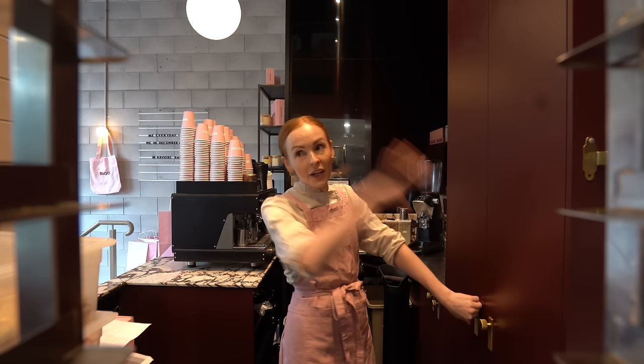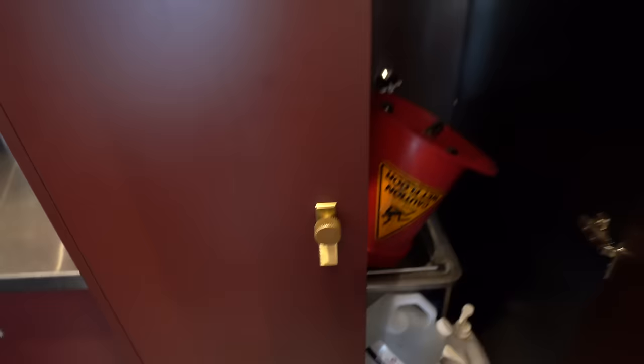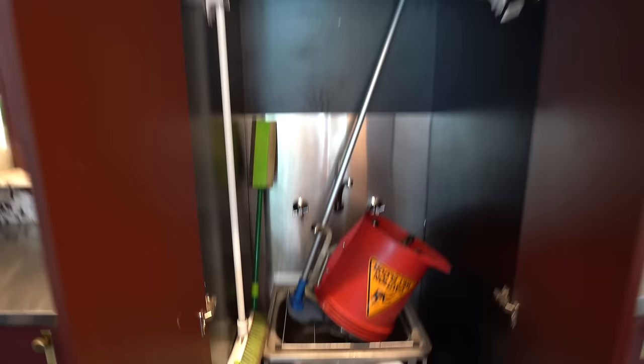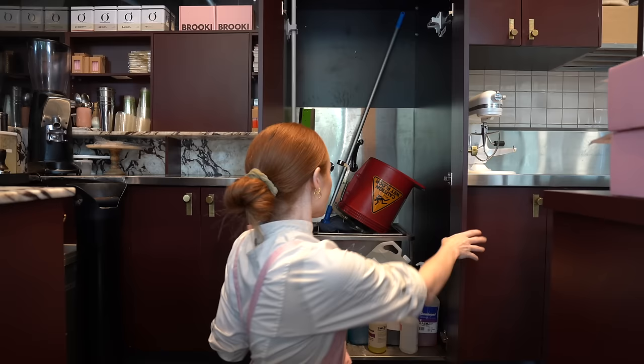Everything you need to run a coffee station is in this section. My favourite thing about the bakery is actually in here — when I was doing the design on the fit-out, this is the one thing I knew I wanted before anything else. I'm sure you're wondering what's inside. It's not that exciting because it's a mop sink, but it's the ugliest thing in the bakery so I really wanted to make sure that you couldn't see it.